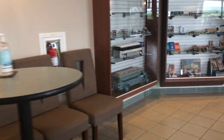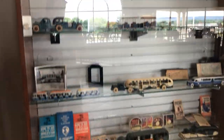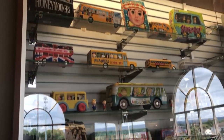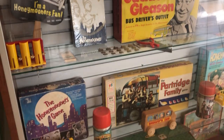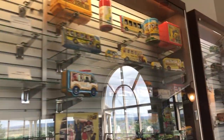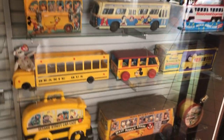A collection of memorabilia and toys over here — Greyhound buses, World's Fair information, Jackie Gleason's funny book of boys and girls, Jackie Gleason bus driver's outfit, Partridge Family, Honeymooners, Partridge Family bus, Muppet school bus, Peanuts, Mr. T, Walt Disney.